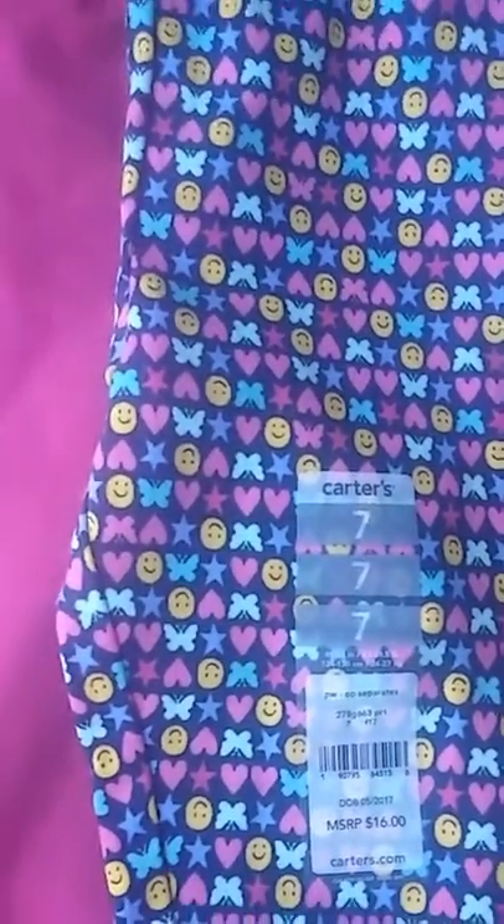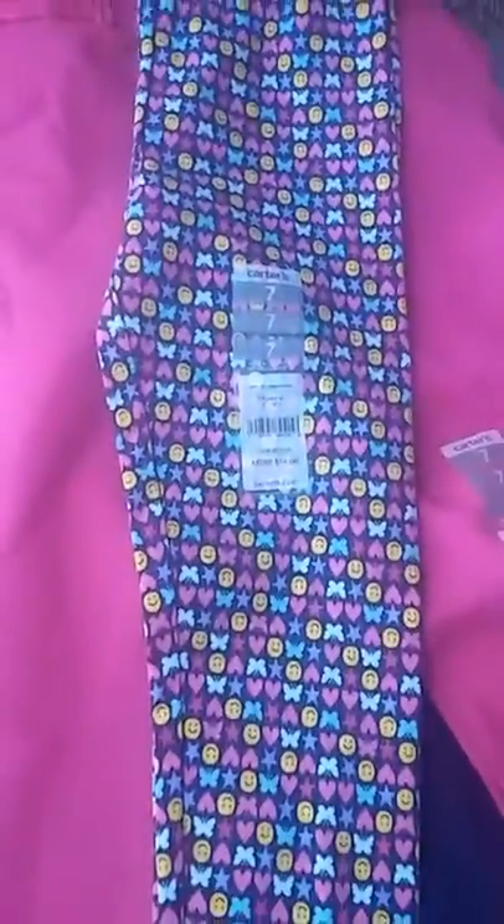I got her these navy blue joggers in size seven — they fit a little big but I can fold them at the bottom, and they just have a bow on them. I got those exact same ones in pink with a bow too, size seven — around $7 in store but I got a discount. Then I got her leggings with butterflies, happy faces, hearts, and stars in size seven, and lastly some leggings in size six with flowers all over them.